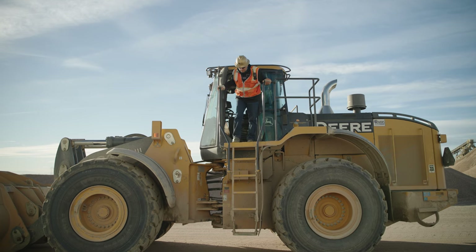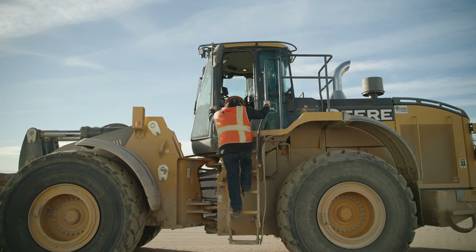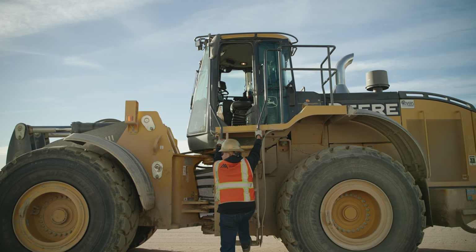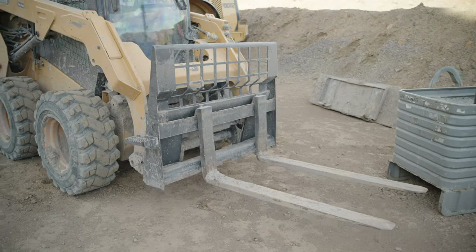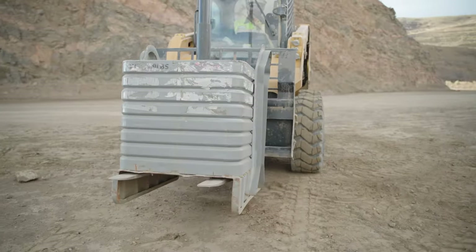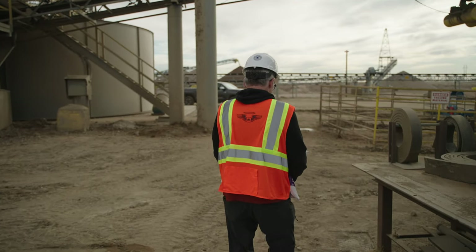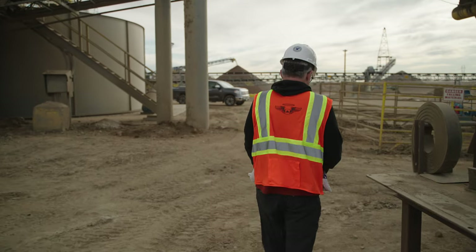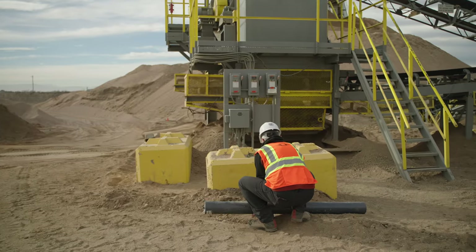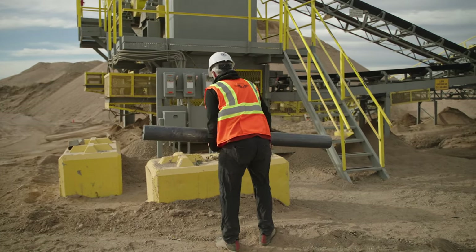Look at the ground before you get out of the cab or climb down a ladder — it doesn't take much to sprain or break an ankle as you step onto uneven surfaces. Use equipment or extra manpower if you can't safely lift a heavy object by yourself. When you have to carry something from one place to another, make sure the path is clear and there aren't any ruts, rocks, or other obstacles in the way. When you lift an object, keep your back as straight as possible.